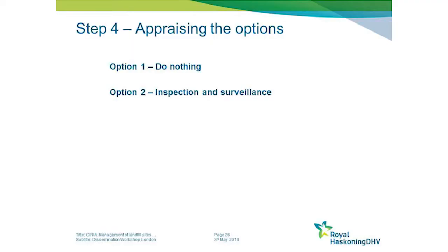Some of the options the guide presents: as with every appraisal process, you really need to start with a do-nothing option. That enables you to look at the consequences of the release of the material and gives you a case for justifying the do-something approaches.